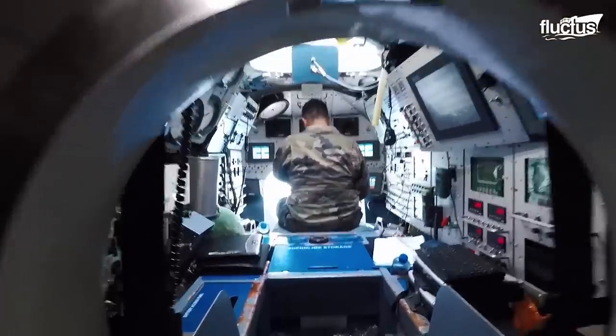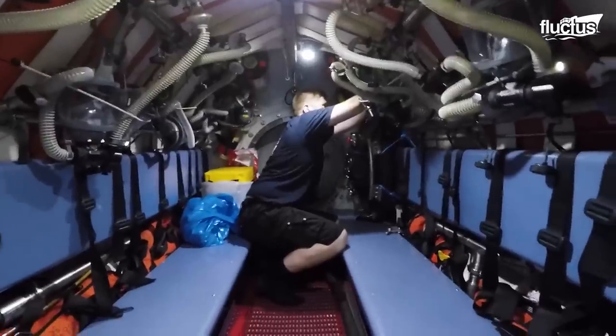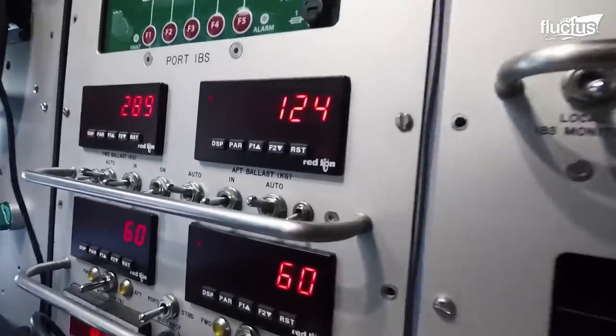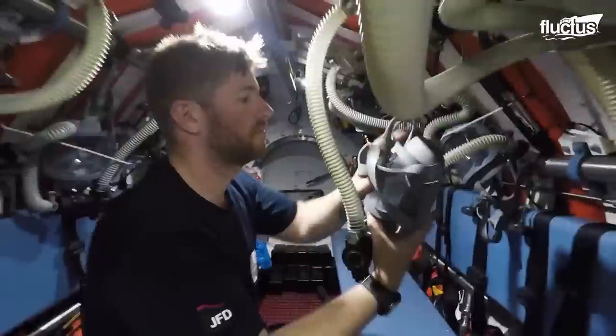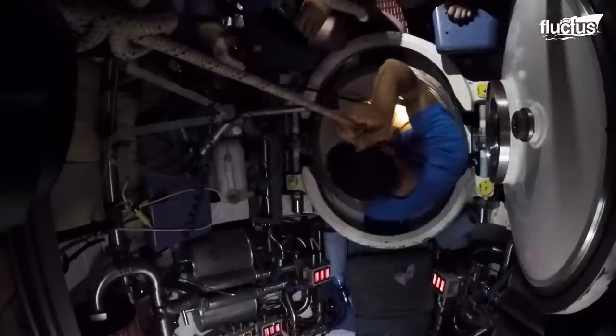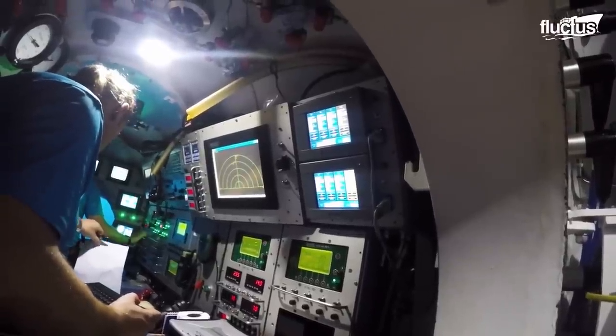There is enough room inside the SRV for around a dozen people at a time. And thanks to the hard work of NATO members, an NSRS can be deployed anywhere in the world in under 72 hours.